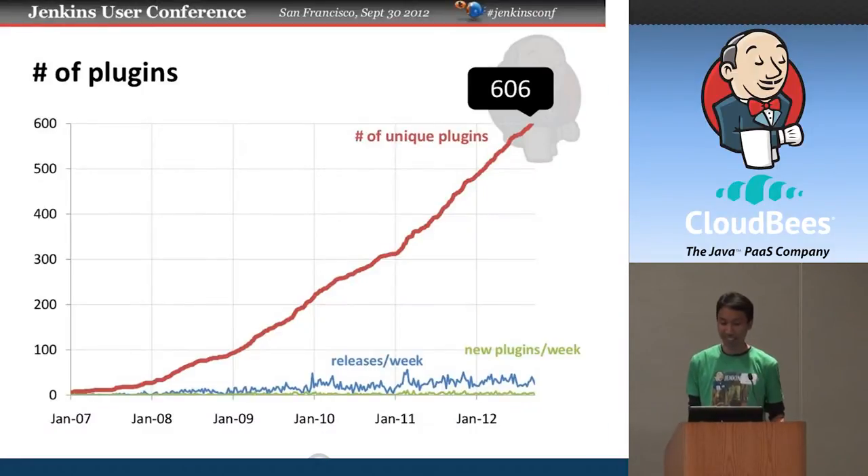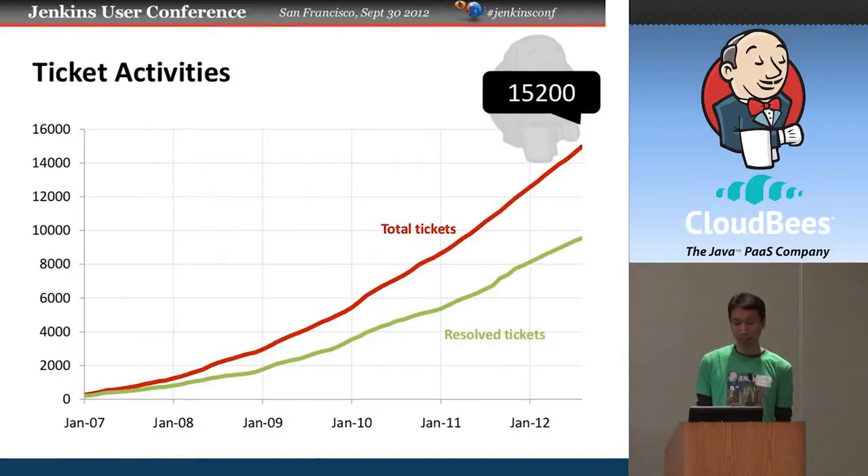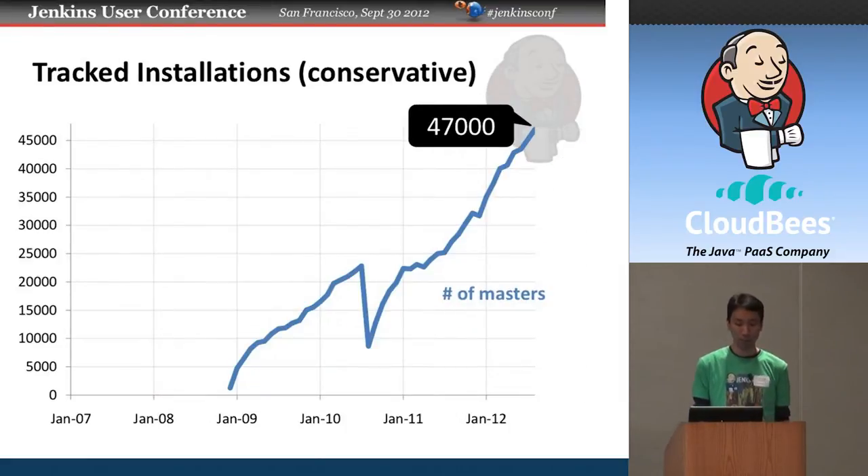Because we're seeing a new plugin every other day, we just passed the 600 mark. Last week I checked, we had 606 plugins. Ticket counts have been growing too, and even though the development pace is going up, we just can't keep up with user activity — which, to be fair, I think is normal in any project.